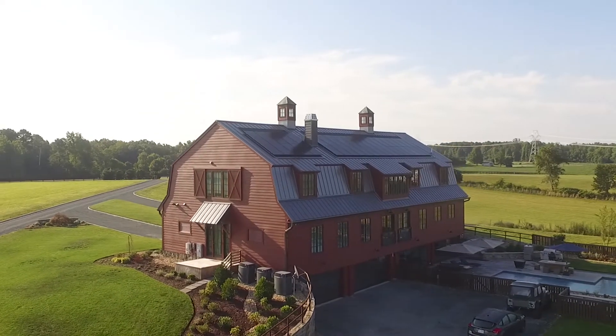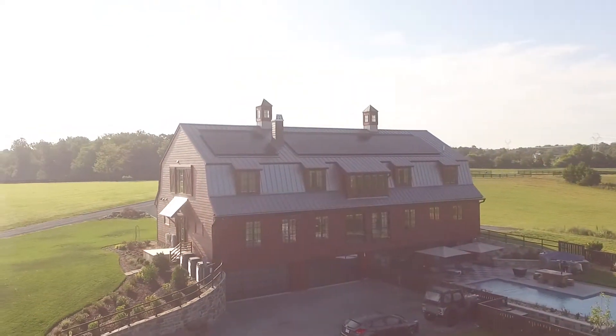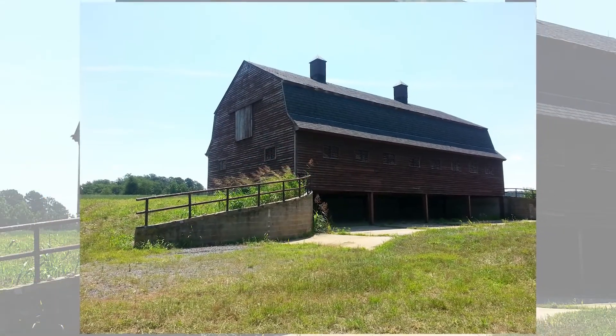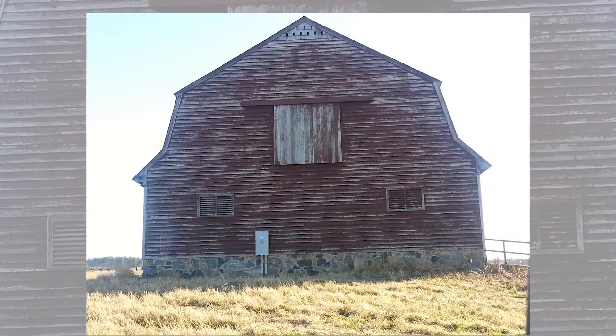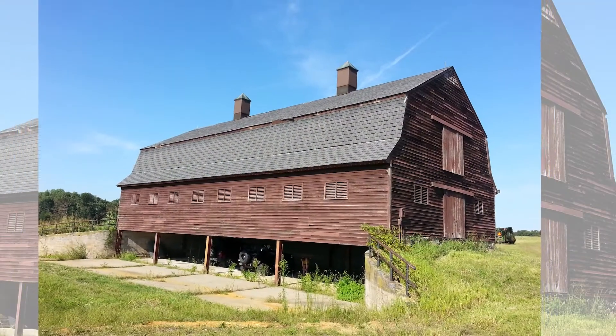Mike and I met working together, and once we got married we decided to start our own architectural firm. We were coming down the road and just came out of this cornfield, and right there on axis was the barn. Oh my gosh, this is the coolest barn I've ever seen. And as we got up to it, there was a little sign on it that said for sale — we went through the office and told them, by the way, we own a barn now.